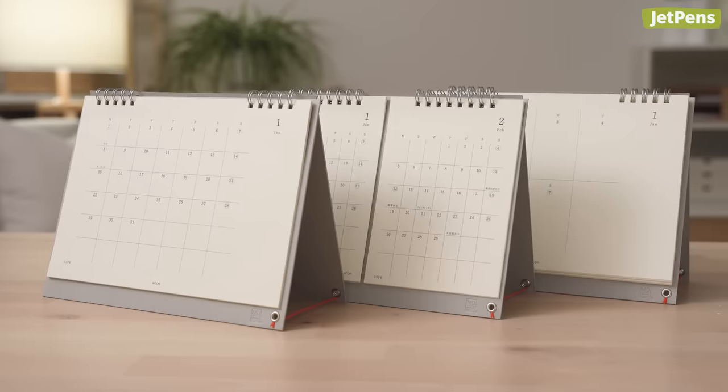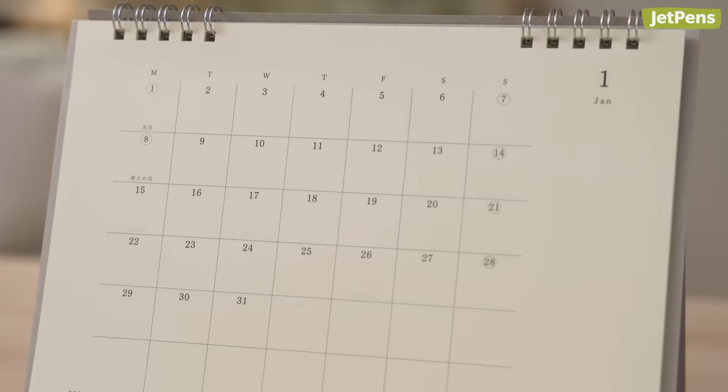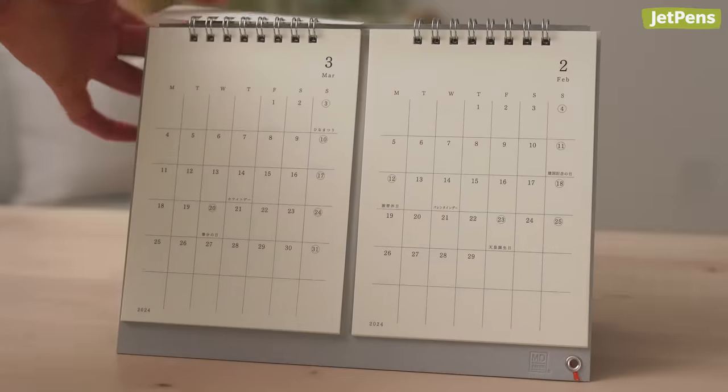The Midori MD Calendar is great for viewing your schedule at a glance. You can use the calendars to stay on top of deadlines without having to take out your planner each time. Choose from three styles: monthly, weekly, and twin, which displays two months at a time.